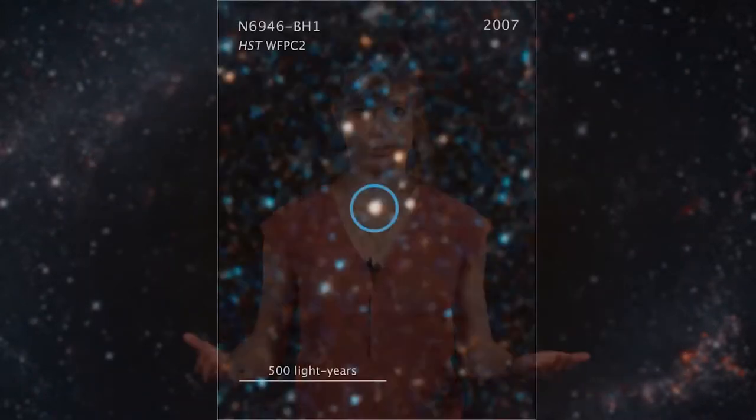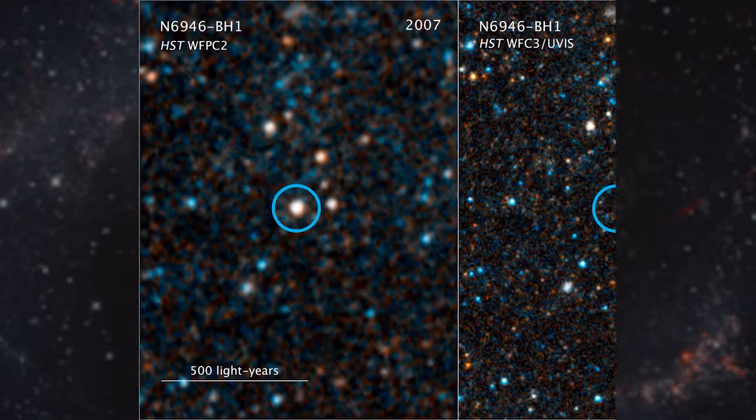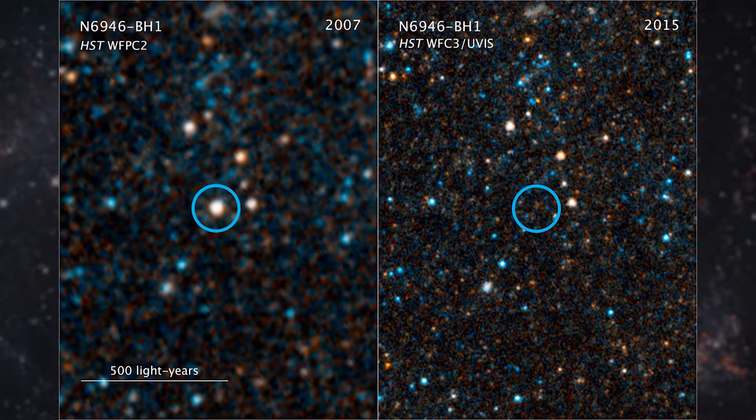This was in 2007. But in a Hubble image from 2015, looking with the same filters at the same wavelength, the star appears to be gone. One possible explanation? The star died and became a black hole.